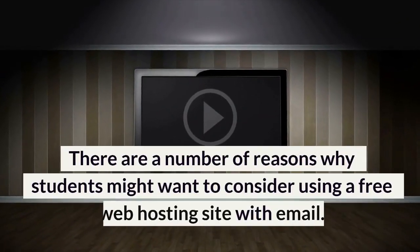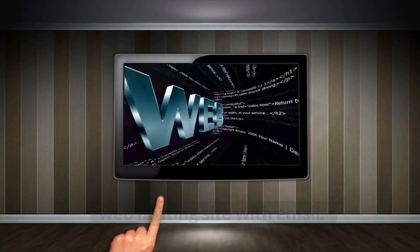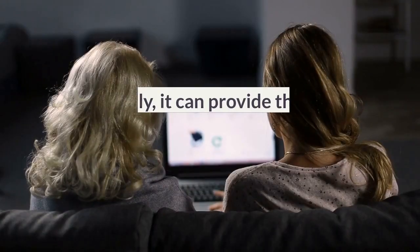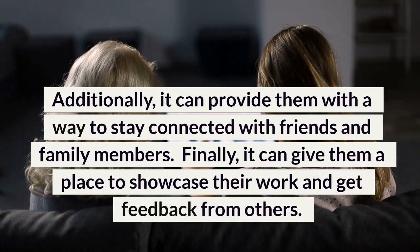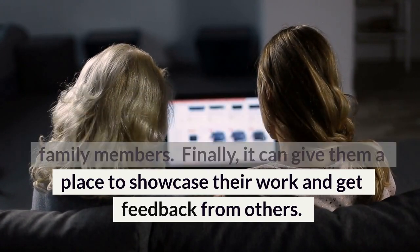There are a number of reasons why students might want to consider using a free web hosting site with email. For one, it can help them keep their costs down. Additionally, it can provide them with a way to stay connected with friends and family members. Finally, it can give them a place to showcase their work and get feedback from others.